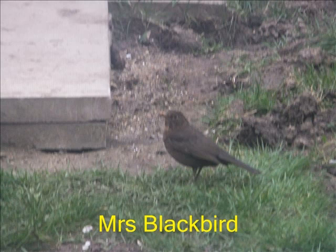Charlie the blackbird and his wife, whom we call Mrs. Blackbird, nested in our clematis and had one or two offspring this year.